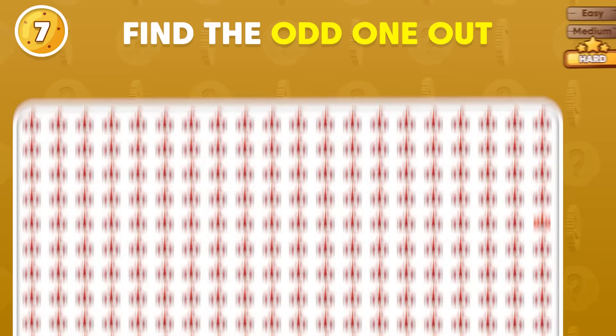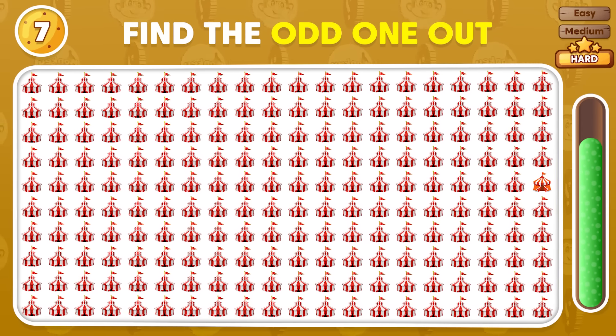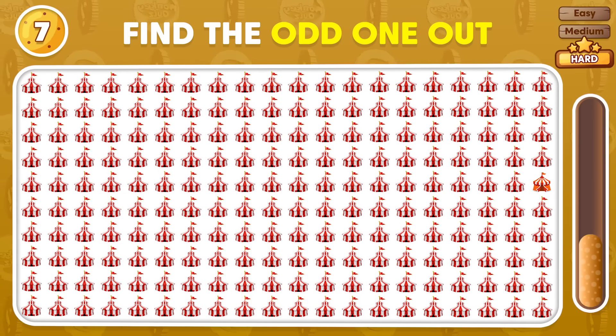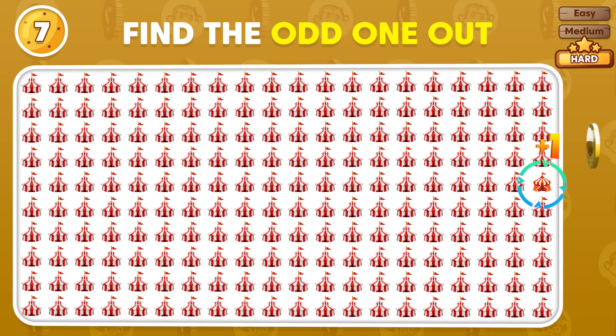Look at these emojis and pick the odd one out! The odd emoji is placed in the fifth row!